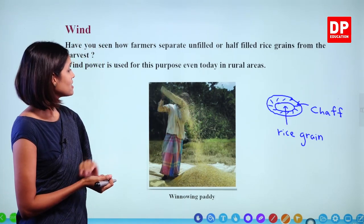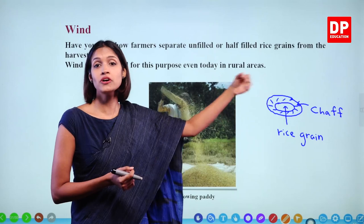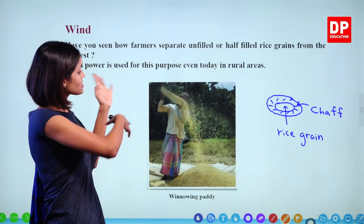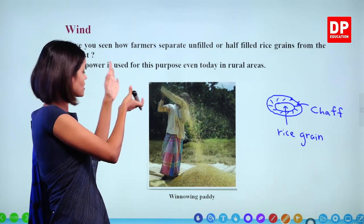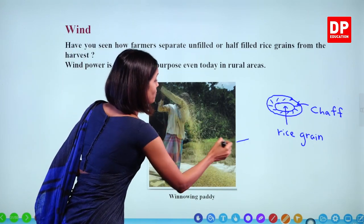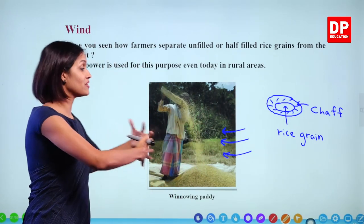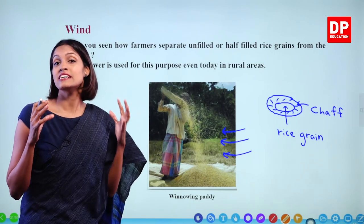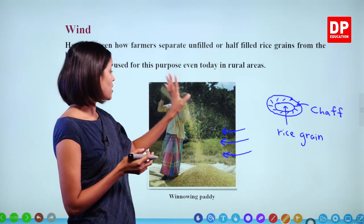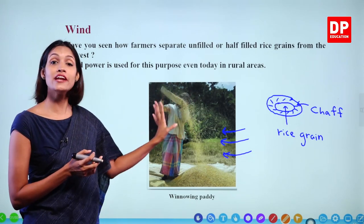How do we do this? Good rice grains are heavier than the chaff or unfilled rice grains. We can make the entire amount of rice grains fall against the wind. When wind blows against these rice grains, the chaff will be taken away with the wind because it is light in weight. This is how farmers use the help of wind to separate good and bad rice grains.